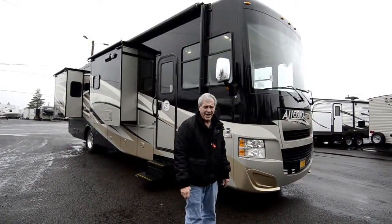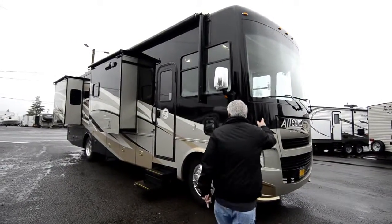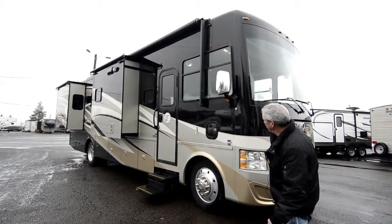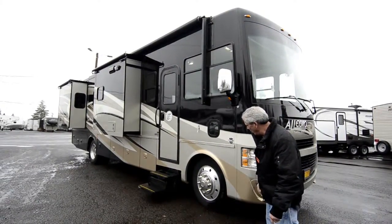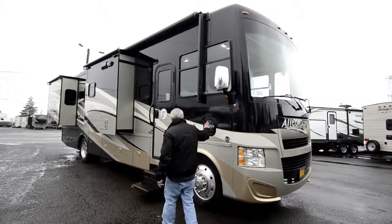Just got it in today, haven't had a chance to clean it, but I don't think I need to make a whole lot of apologies for it. Allegro has a one-piece fiberglass roof, full body paint, aluminum alloy wheels on the big 22-and-a-half-inch frames. Got a little doggy door here.